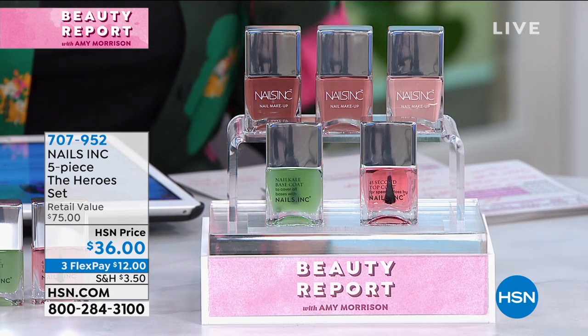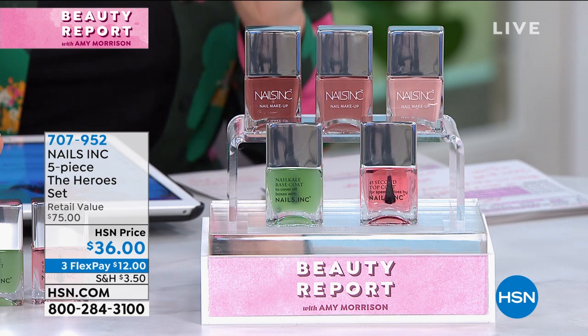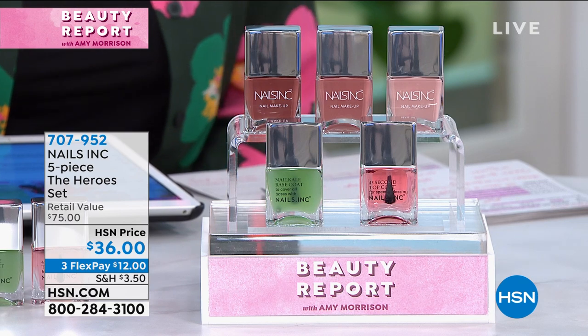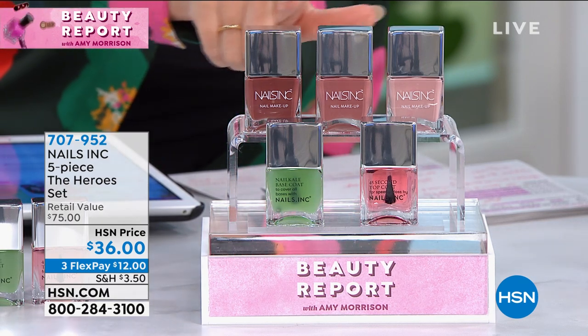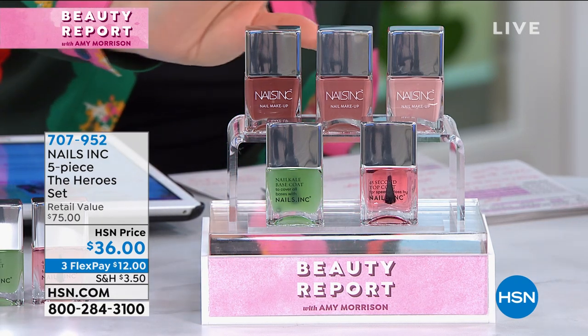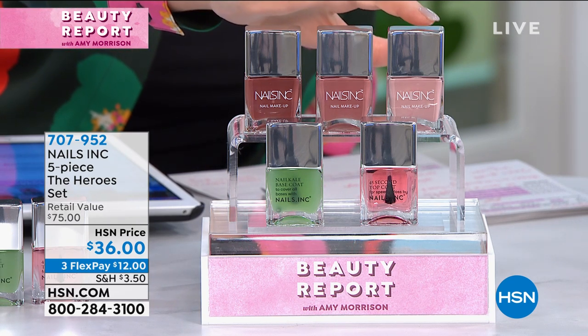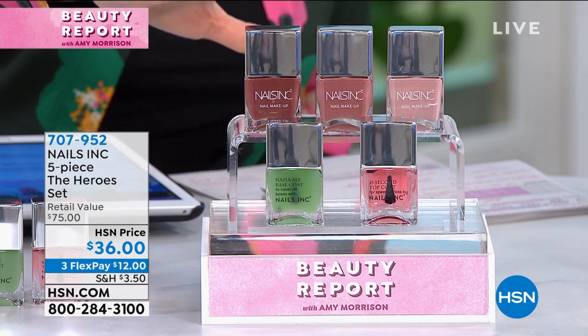Think about getting our nails back to that healthy, strong feeling. You're also getting the 45-second top coat. The three colors you get in here are basically the most gorgeous three nudes you could possibly get — the Harley Gardens, the Beaumont Street, and the Chocolate Square.